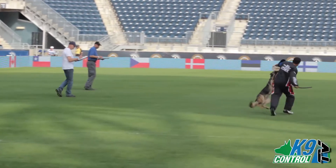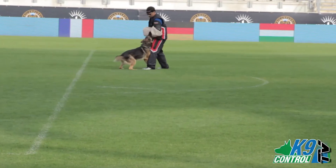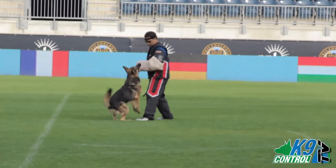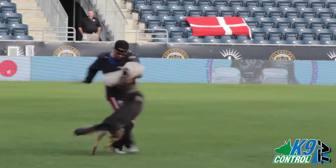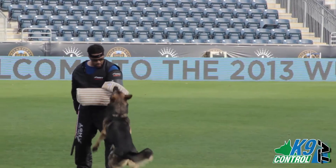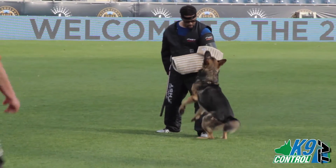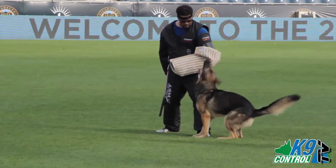The next series of exercises following the blind search is the escape of the decoy, and then what is known as the defense. The decoy tries to escape, the dog has to release him immediately on one command, goes back into his guarding phase, and then the decoy tries to run the dog off by charging directly at him. It also involves two hits with the padded stick. When the man freezes, it's important that the dog does not anticipate the out and follows the command of the trainer. Again, we see very intense, repetitive barking, which is of a very high quality.